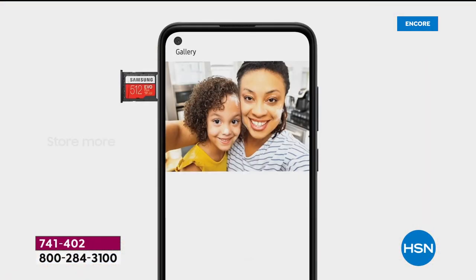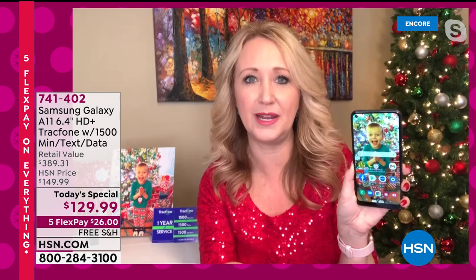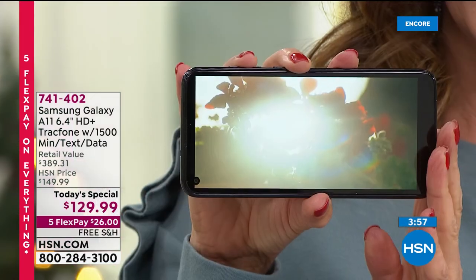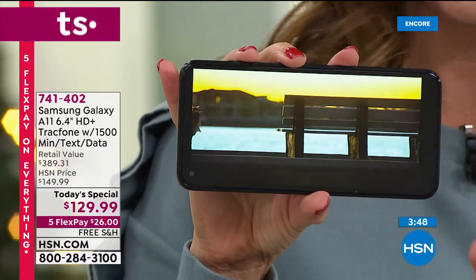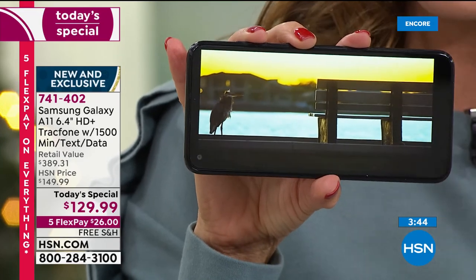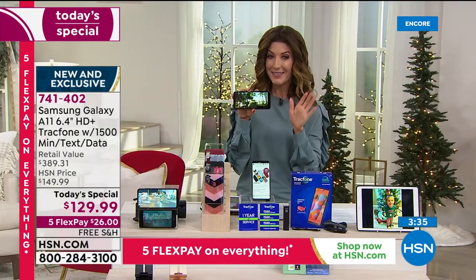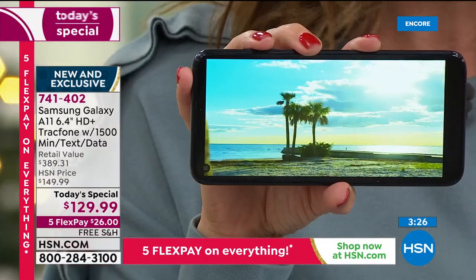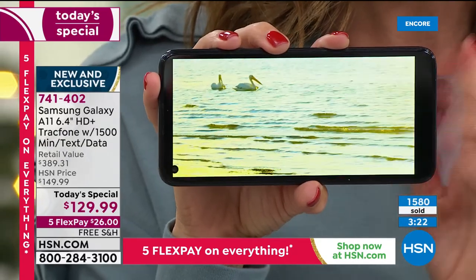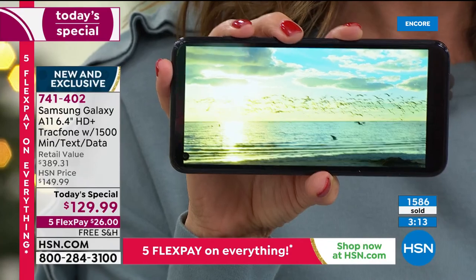The bundle also includes a great app pack so you can do word documents and work on the go. The phone is perfect for Zoom calls and Skyping, and the phone stand accessory would be a great addition to prop it up. With octa-core processing, it handles everything beautifully. Over 1,500 units are already spoken for — don't miss out. If you have an old flip phone or a slow phone that can't run apps, download videos, or open websites, this phone gives you access to the entire world.